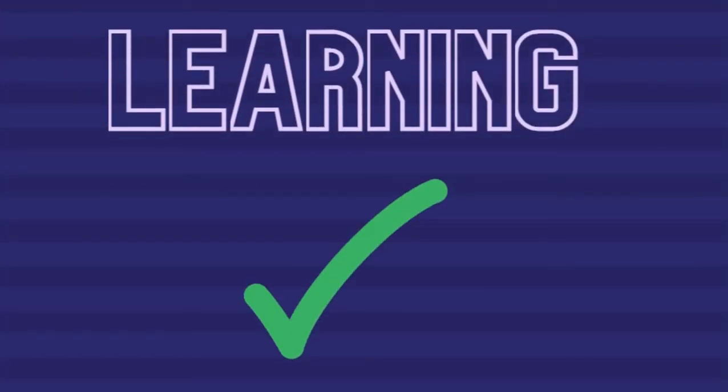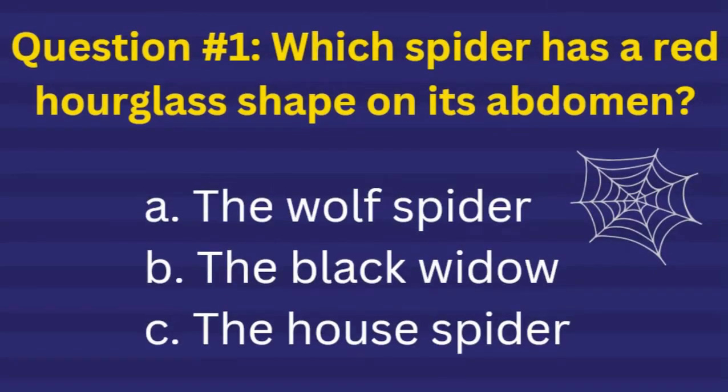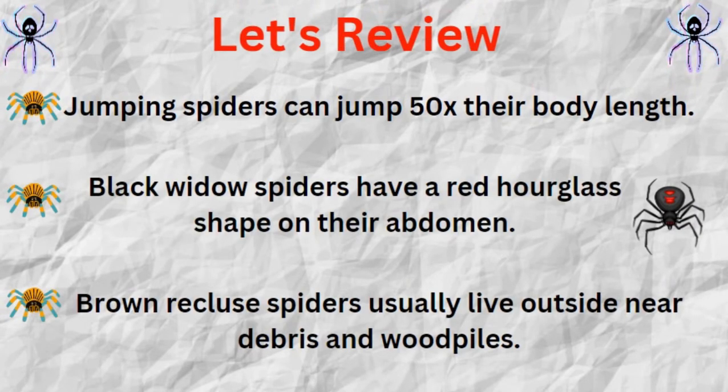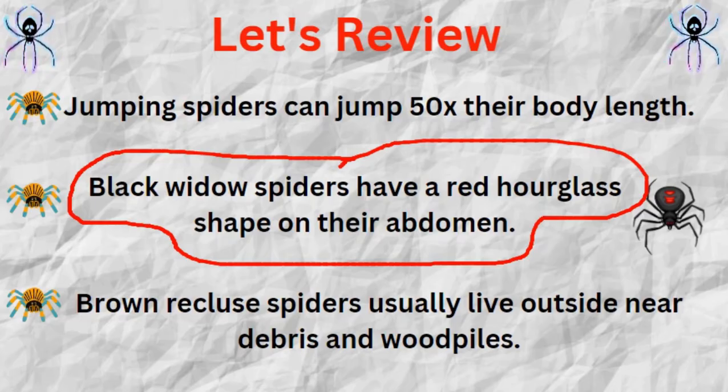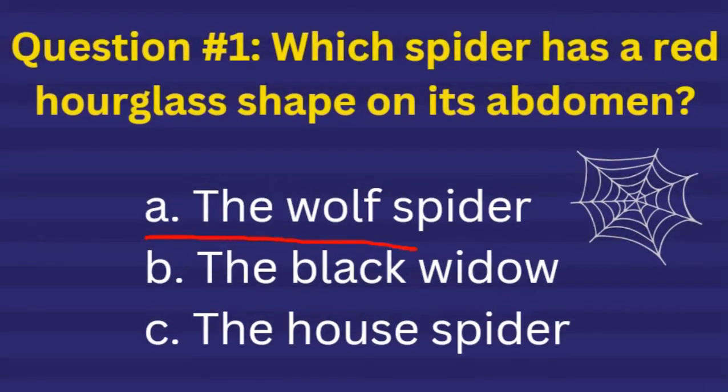Let's do a learning check. Here's your first question: Which spider has a red hourglass shape on its abdomen? A wolf spider, the black widow, or the house spider? Let's see if you're correct. Black widow spiders have a red hourglass shape on their abdomen, so the correct answer is letter B.